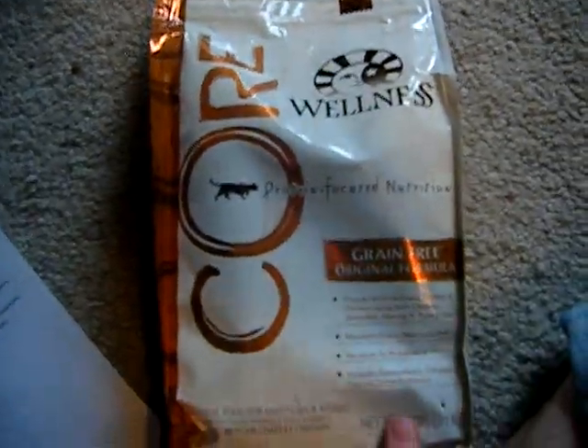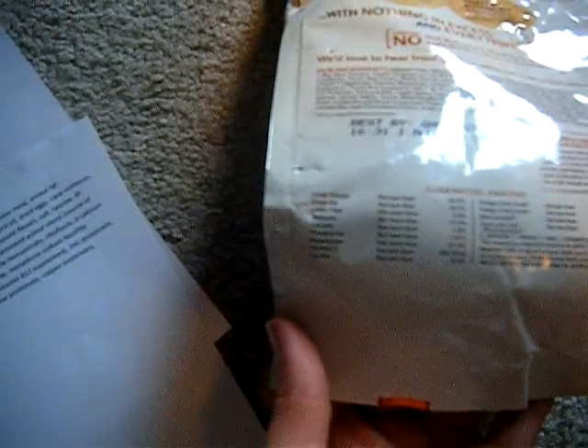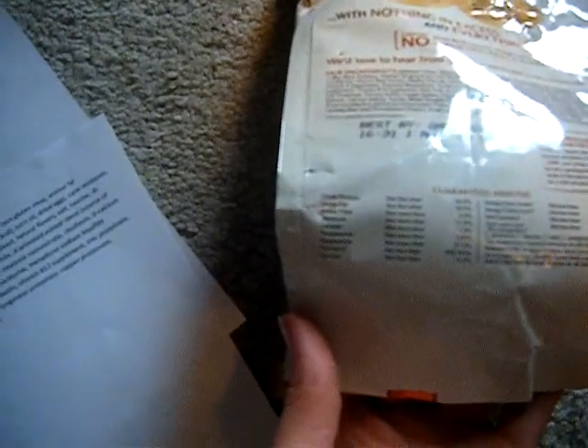The last food is also a really good food — it's Wellness Core, also for cats, and it's a grain-free formula too. The guaranteed analysis: it has 45% protein, 18% fat, and 3% fiber.